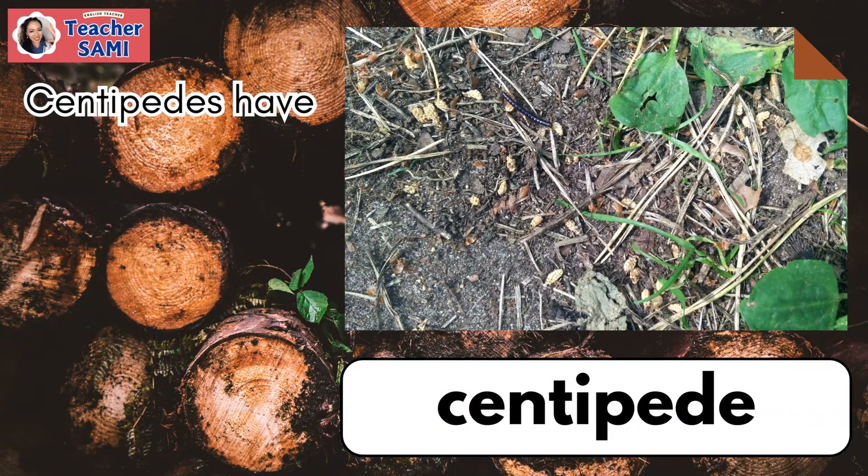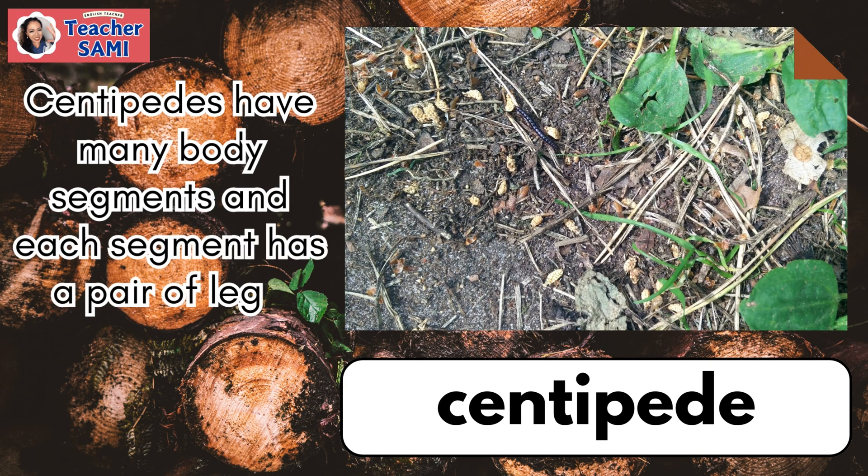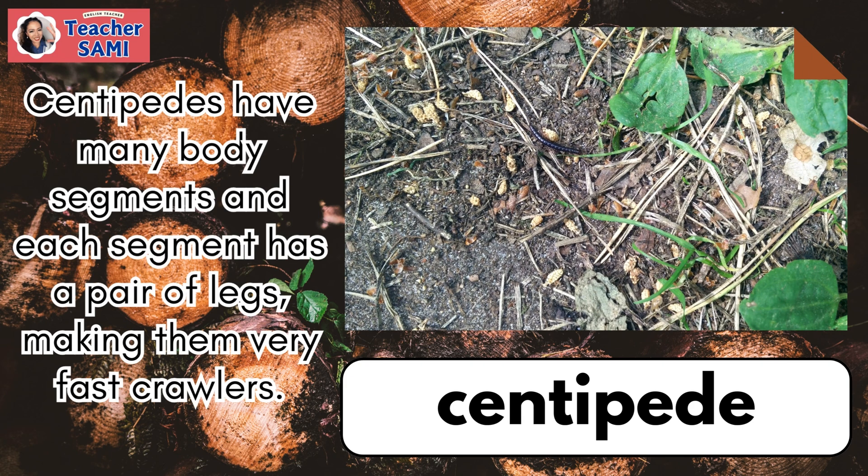Centipede. Centipedes have many body segments and each segment has a pair of legs, making them very fast crawlers.